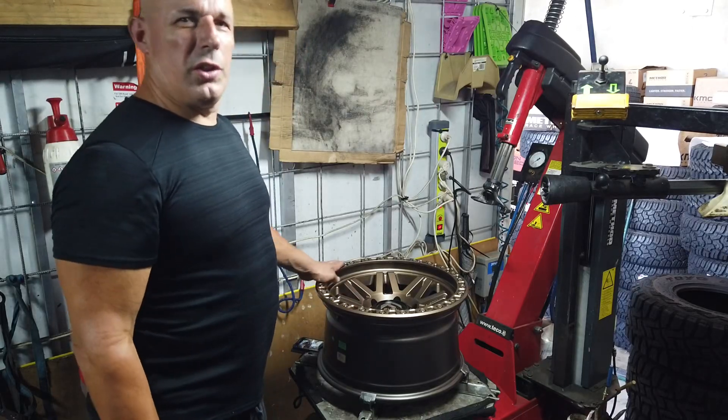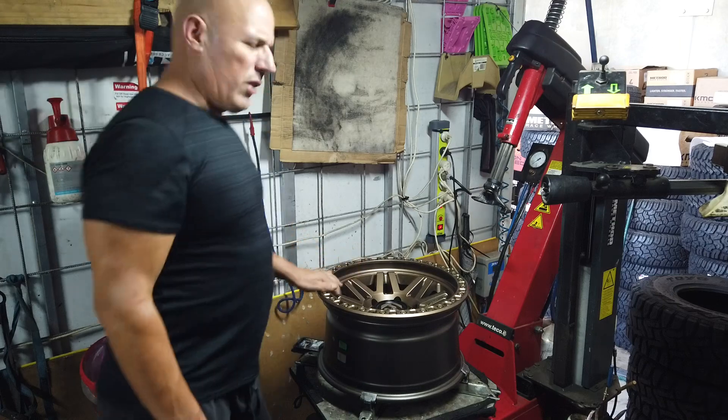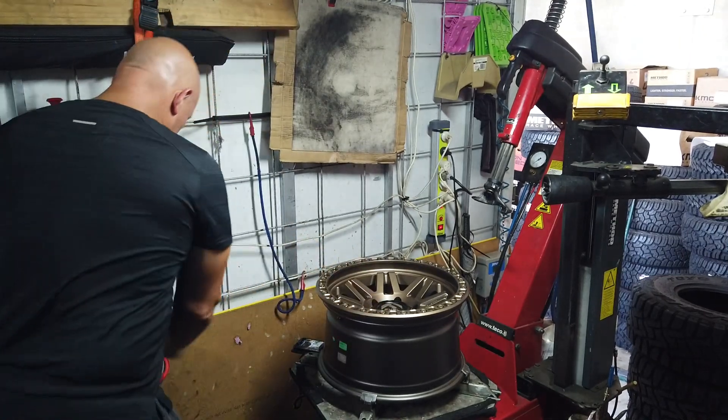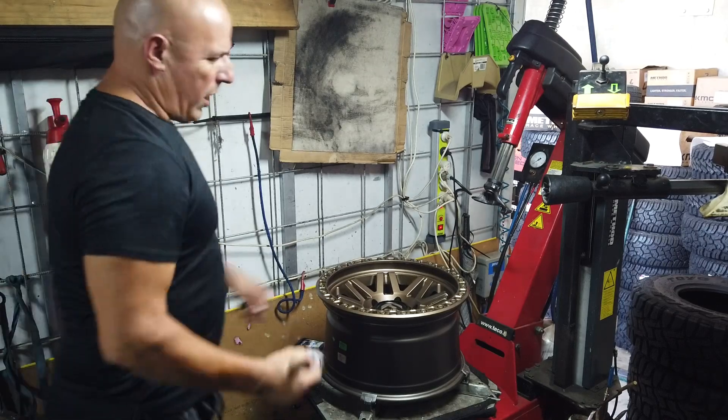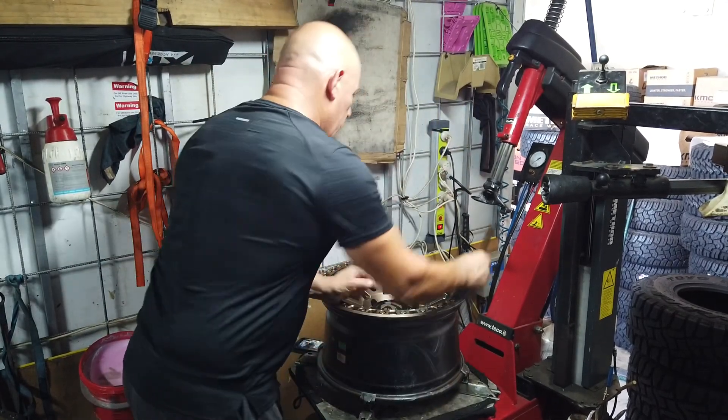G'day, this is Geoff from Tyres Wheels2U. I thought I'd actually show you the new Fuel Syndicate. These are the Bronze. This is the new Neg 12. We're gonna actually build it up with a Toyo Tyre. Let us just get this one sorted out for you.